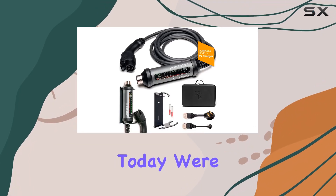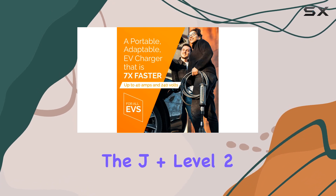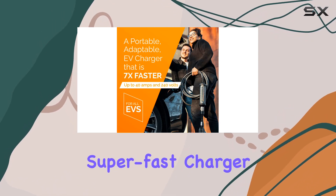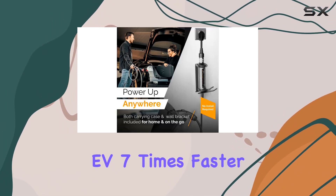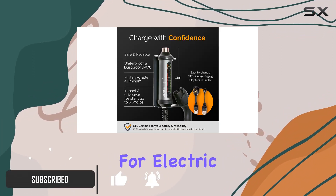Hey everyone! Today, we're diving into the world of electric vehicle charging with the J Plus Level 2 EV Charger. This super-fast charger promises to juice up your EV 7 times faster than standard wall outlets, making it a game-changer for electric car owners.